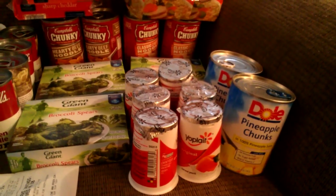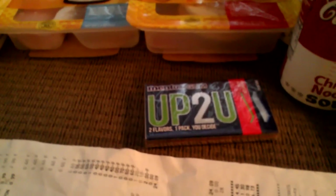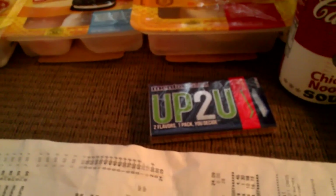The Mentos gum — which could be Mentos or Up2U, since Up2U is by Mentos — was on sale for a dollar. I had a 55-cent off Kroger coupon, so that made this pack of gum 45 cents.